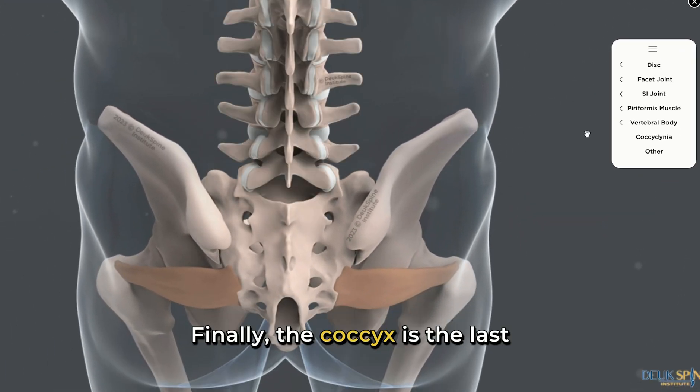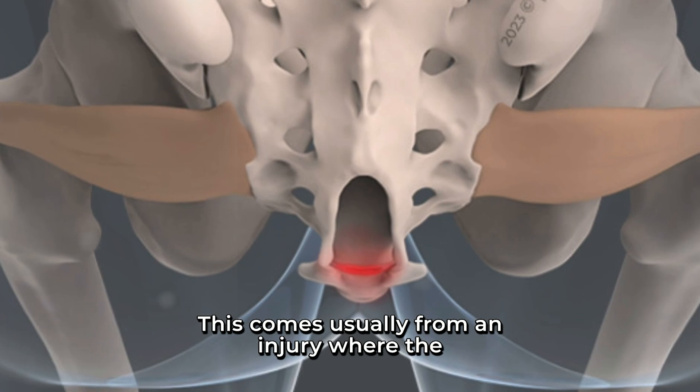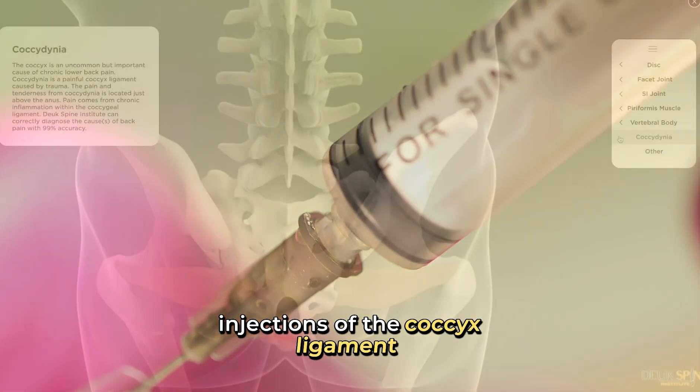Finally, the coccyx is another cause of chronic back pain. You can see in the diagram the red coccyx at the bottom. This injury usually comes from a fall where the patient lands on their bottom, sustaining pain at the tailbone, and it can be treated with injections of the coccyx ligament.